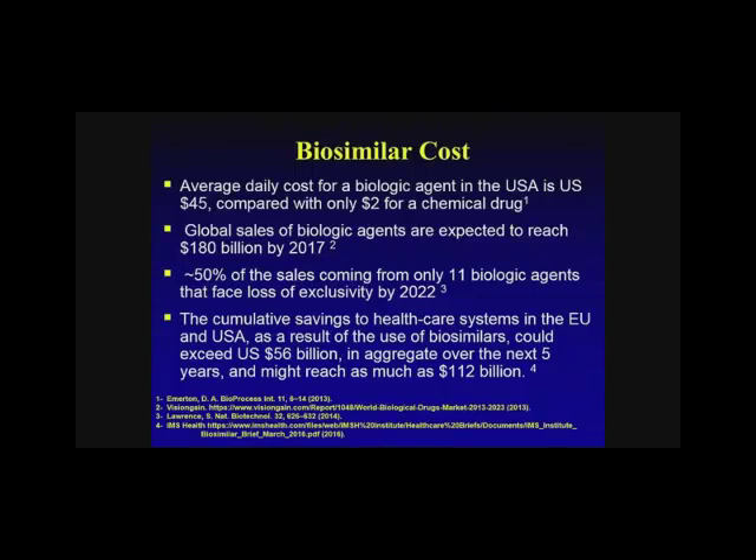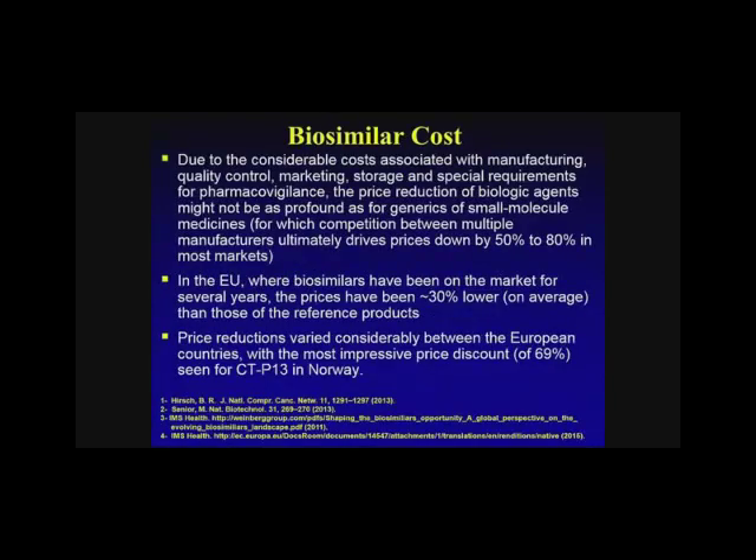Global sales estimated back in 2013 were projected to be $180 billion by 2017. About 50% of sales coming from 11 biologic agents will face exclusivity loss by 2022. The cumulative savings as a result of biosimilars in the EU and the U.S. could exceed $56 billion in aggregate over the next five years, up to $112 billion. So these are things that can be advantageous to health care in general.